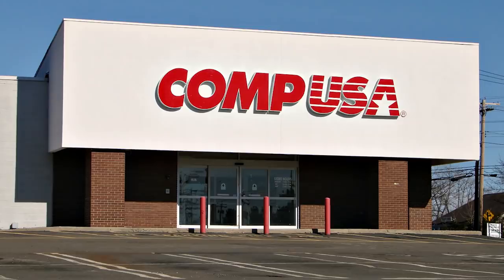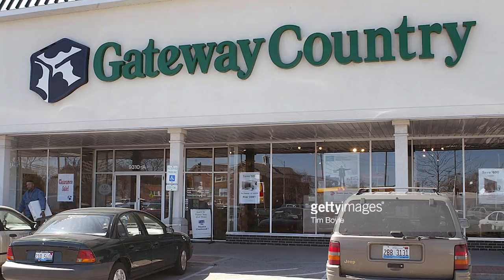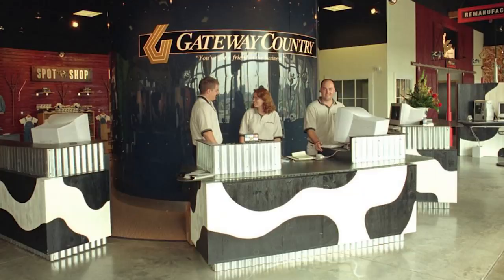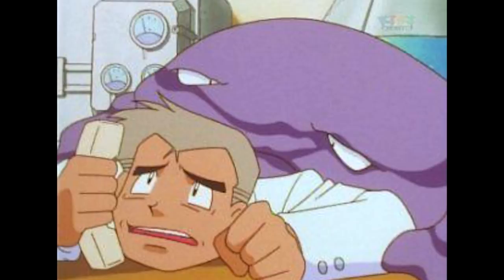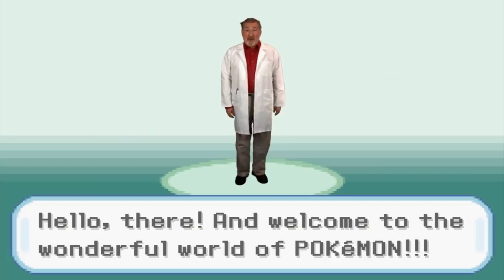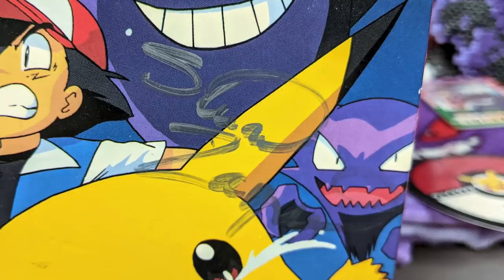I'm still thinking about CompUSA. You remember the Gateway store with all the cow stuff? I love the cow stuff. You had that VHS signed by somebody? It's signed by Stuart Zagnett, who was the voice of Professor Oak. I did some videos with him. Did you actually get it signed? Yeah, I met with him — we shot a video or something and I said, hey, you mind signing this Pokemon tape? And he said sure. And the tape is also unusual because Gengar has white eyes on the cover instead of his signature red eyes.